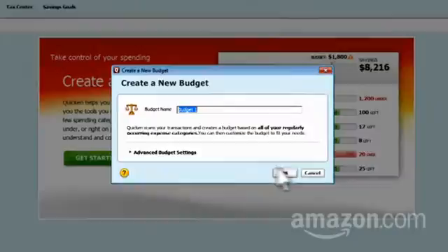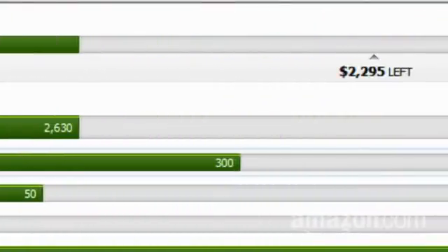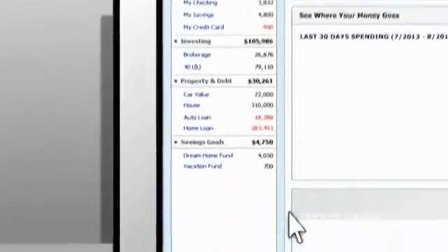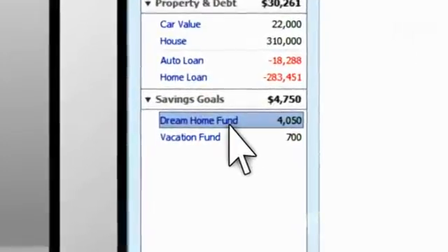Next, Quicken helps you build and follow a budget. It tracks your spending and can automatically create a budget for you based on your past spending patterns. Quicken can even set money aside in a virtual savings goal account so you can save for specific goals, like a vacation or a down payment on a house.